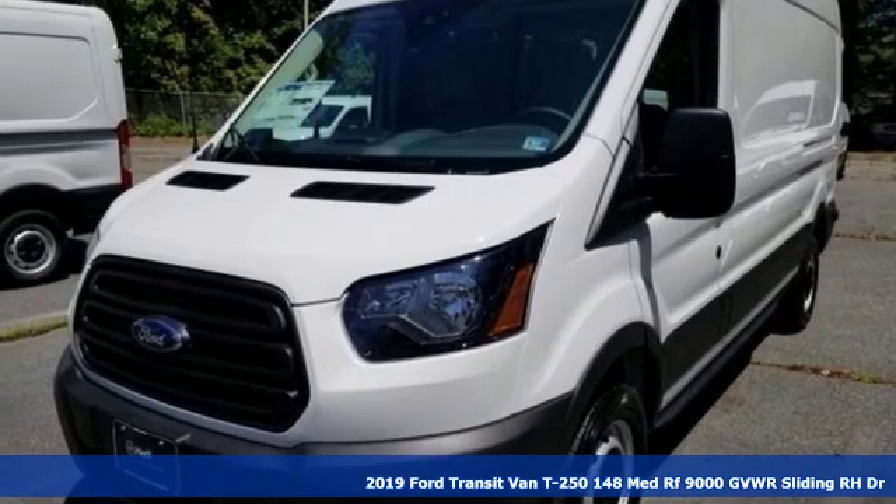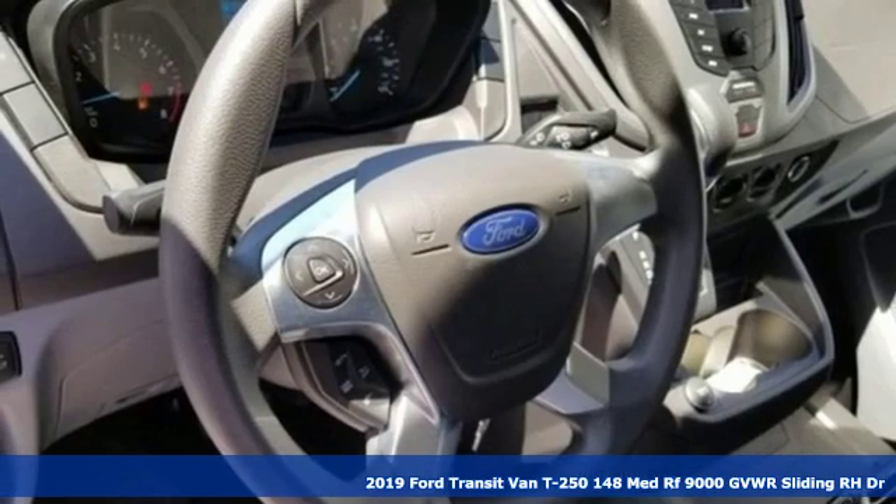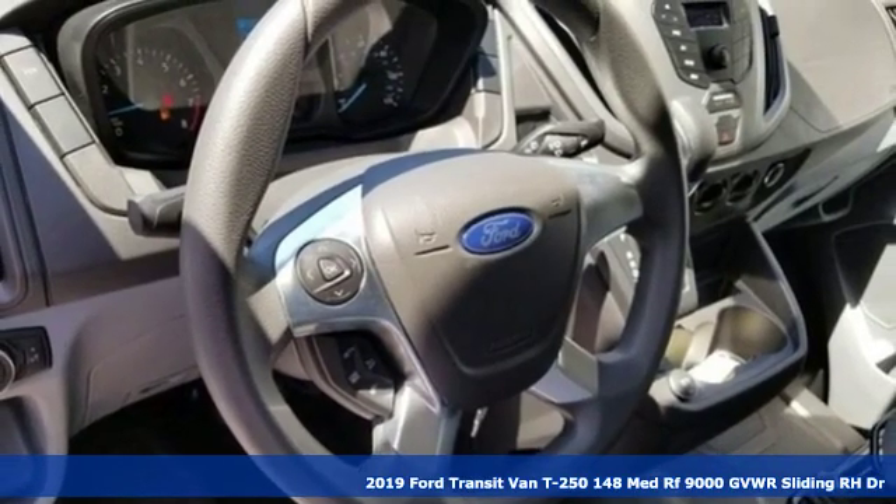It's a new 2019 Ford Transit van. This is a giant mobile toolbox that'll fit your needs like a work glove.